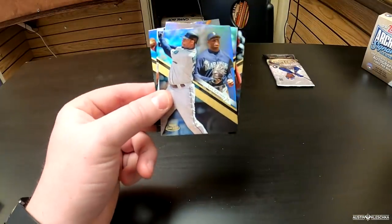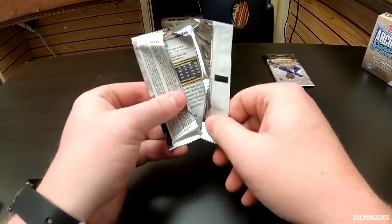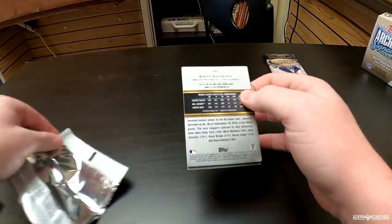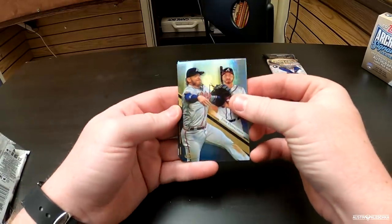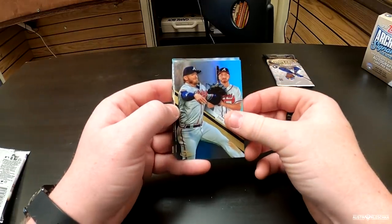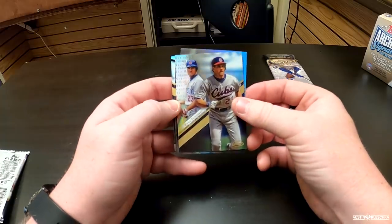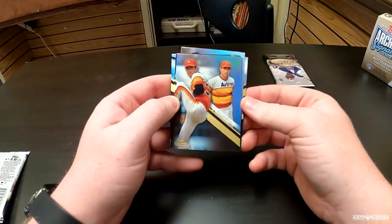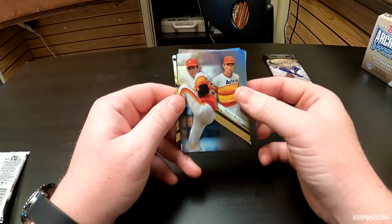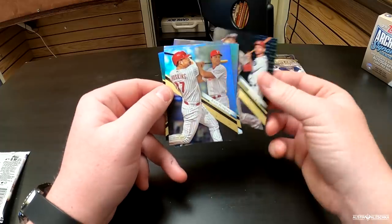Now we're down to two packs in this Gold Label box. I see Rhys Hoskins — I do have an autograph of his. Then we got Josh Donaldson, who is now a member of the Minnesota Twins — that one kind of shocked me. Ryan Sandberg, a Cubs legend. Nolan Ryan — a legend for the Astros, Angels, Mets, and many teams in his career. Another Trey Turner. And then that Rhys Hoskins.